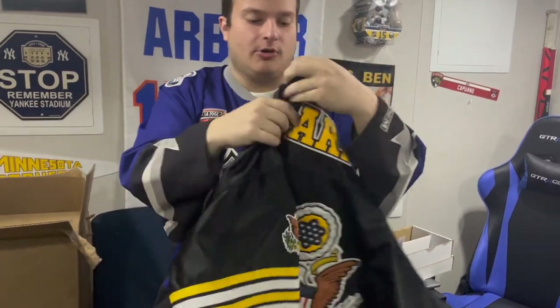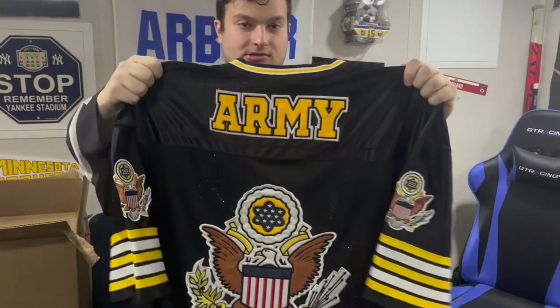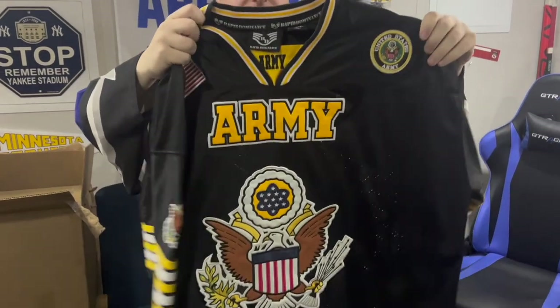Here's another Army jersey — so now I have a whole Army jersey collection. The white one I didn't know about either, and here's the black one. Cool jerseys. I'll figure something out with those.